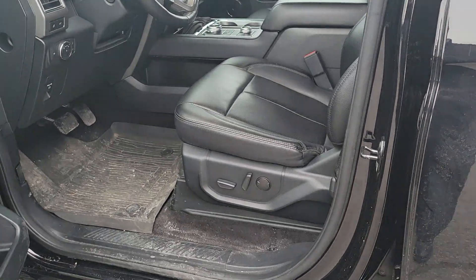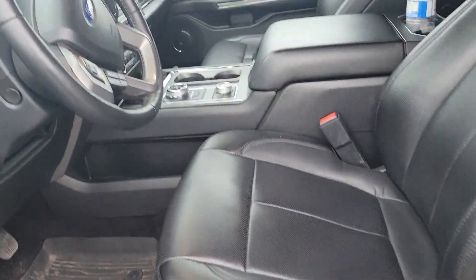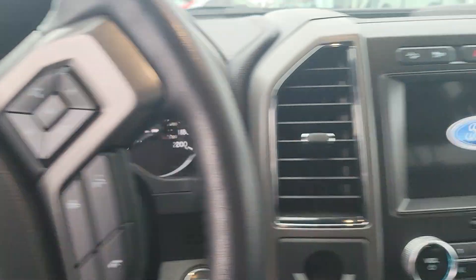So you look here — power windows, power doors, power mirrors, power seats. Getting inside, it's got 39,318 on the odometer.